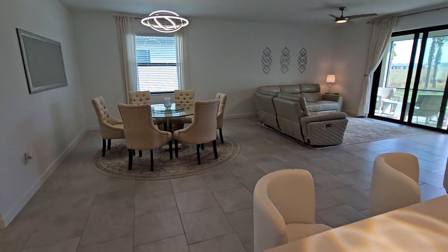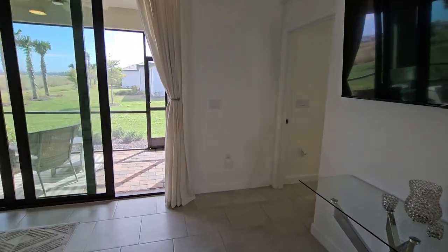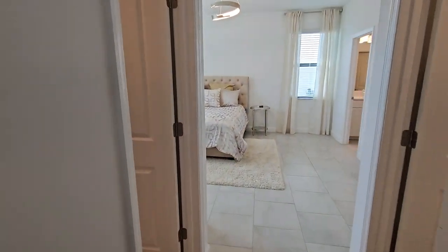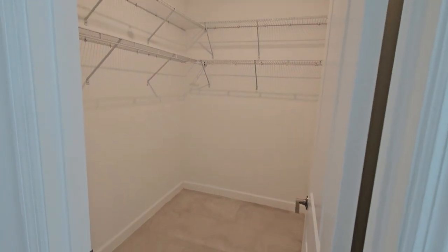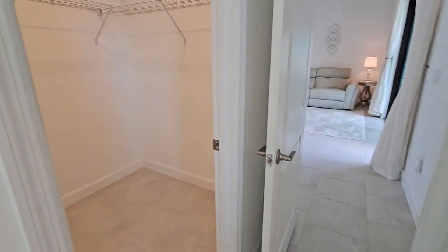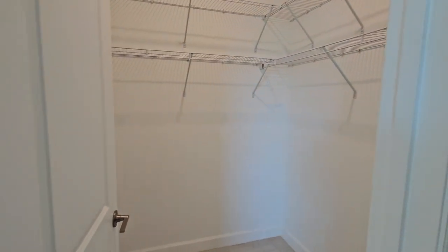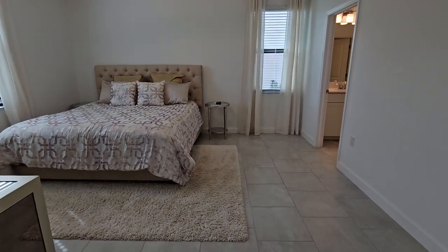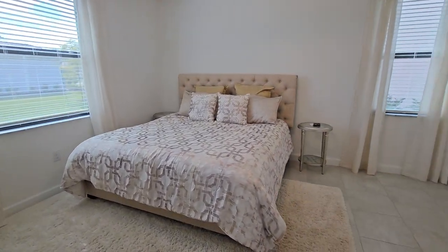Coming towards the back of the home, you've got a nice separation with your master bedroom back here and the guest bedrooms up front. As we come in, you've got two really nice size walk-in closets — one with additional shelving and the other the same, a walk-in style closet with additional shelving. And then your master suite — tile everywhere, nice open space. That's a king-size bed there for perspective.